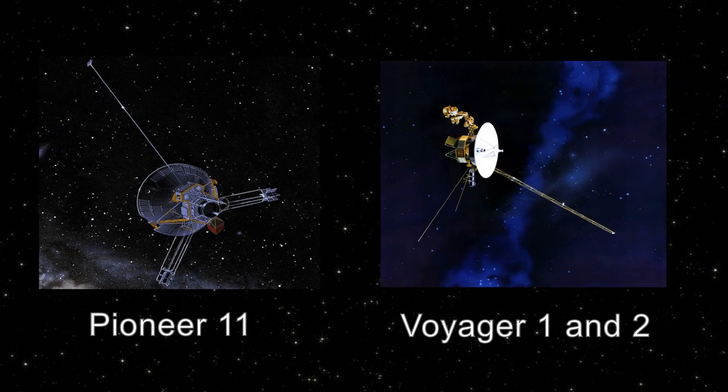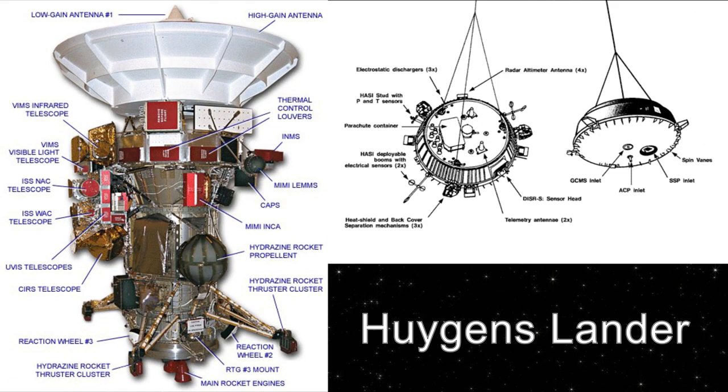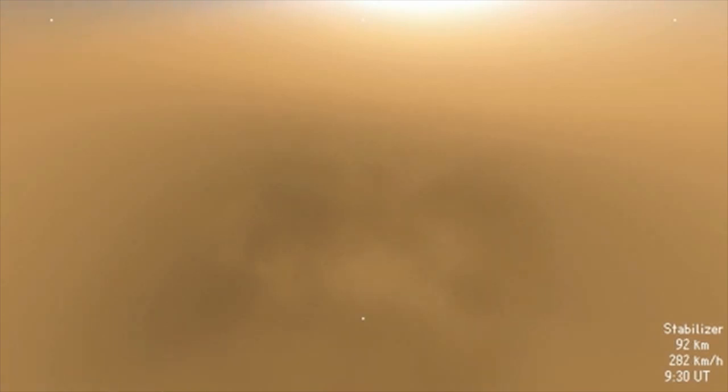While Cassini wasn't the first craft to visit Saturn, it was the first one intended to stay there rather than just snap some photos on the way by. Because of this, the craft was fitted with some very specialized equipment, such as the Huygens lander, designed specifically to be dropped off on Saturn's largest moon, Titan. On January 14, 2005, the Huygens probe became the first man-made object to land on a world in the outer solar system, the furthest from Earth any craft has ever landed.